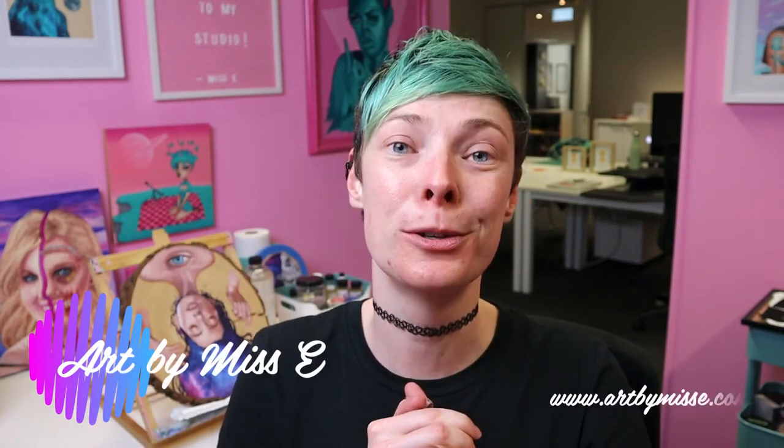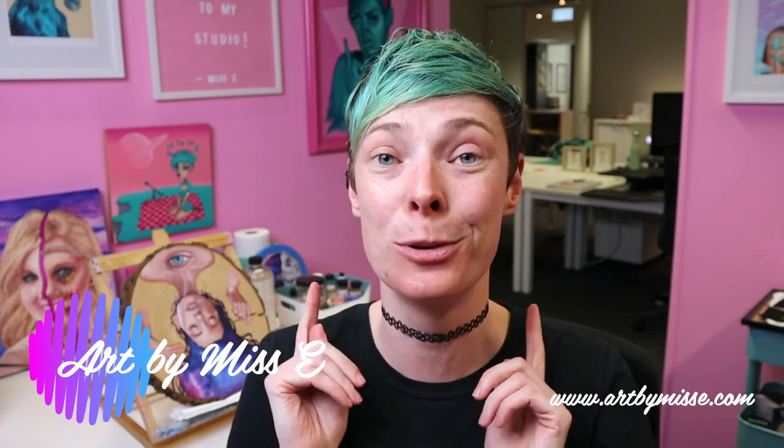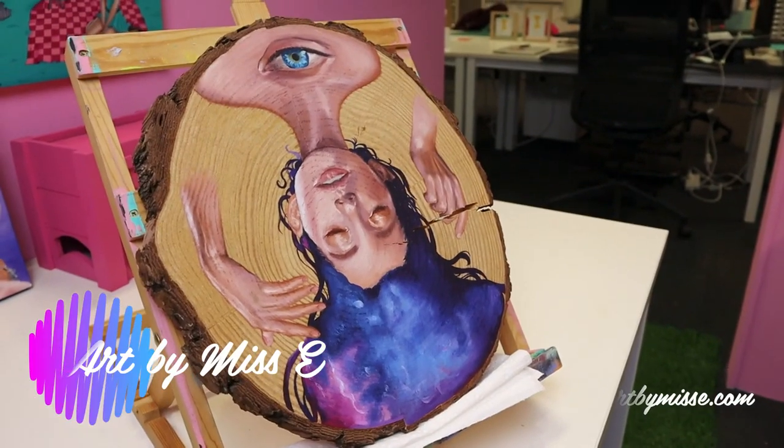Alright, that is it for the vlog this week. Thank you so much for watching. Please hit the link below and subscribe to my mailing list. You'll receive exclusive offers, special discounts, and you'll be the first to know when this painting here is up for sale on my website. See you next time!